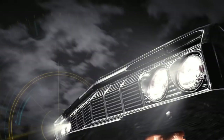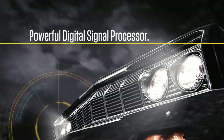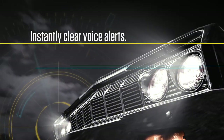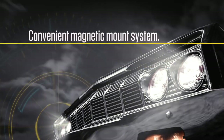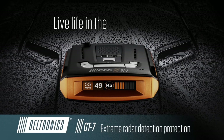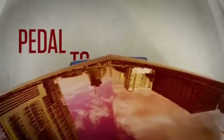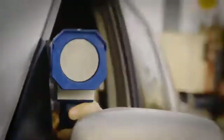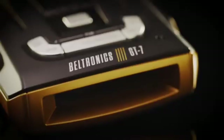Number 2. Beltronics GT 360 — Unparalleled Detection and Performance. The Beltronics GT 360 is a cutting-edge radar detector designed to provide unparalleled detection and performance. This advanced device is equipped with features that ensure maximum sensitivity and immunity to false alerts. With its advanced digital signal processing technology, the GT 360 is capable of detecting even the most modern radar guns and other signals, including X, K, and Ka-band frequencies.